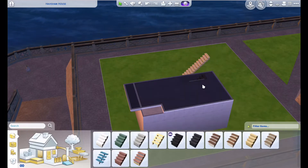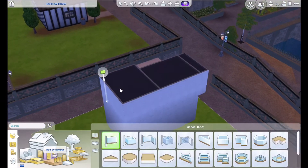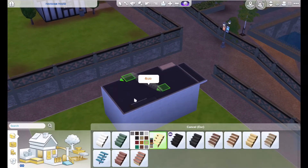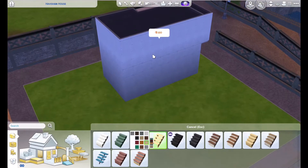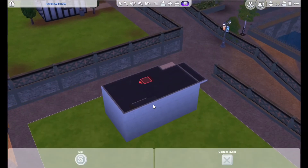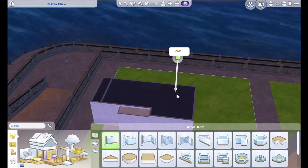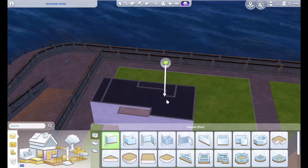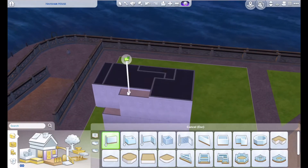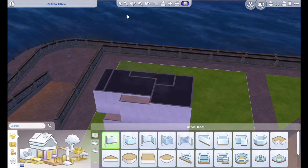We're trying to fit the stairs. Japanese stairs, if you've ever been to a Japanese house, are really steep — even modern stairs. Way steeper than would ever be allowed in Australia, because it's so easy to slip and fall down them, and they're often made of polished wood. In the Sims we can't really have stairs that steep, so I've had to allow a bit more space to fit in regulation stairs.